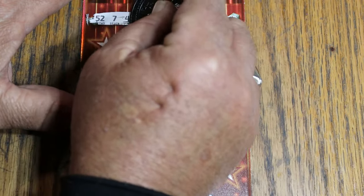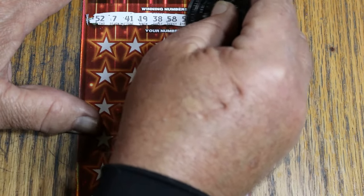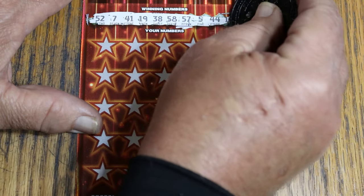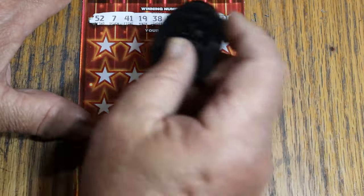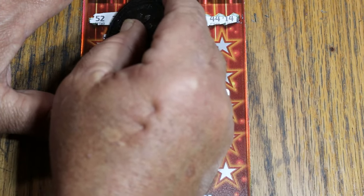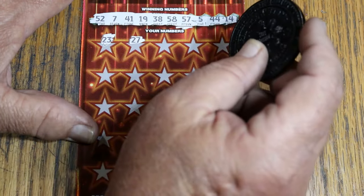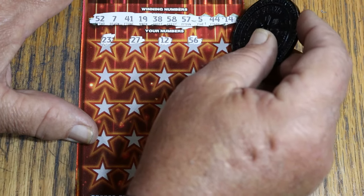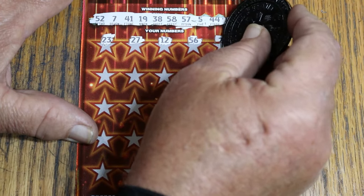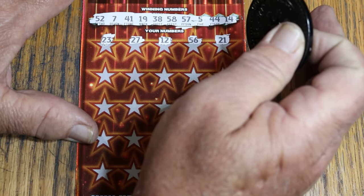Ticket number 10. Winning numbers: 52, 7, 41, 19, 38, 58, 57, 5, 44, and 14. Alright, we are off. It is possibly going to be a manual win on this one. Numbers coming up: 23, 27, 12, 56. Odds are pretty decent with the 2.18 — pretty good that half these tickets should hit.